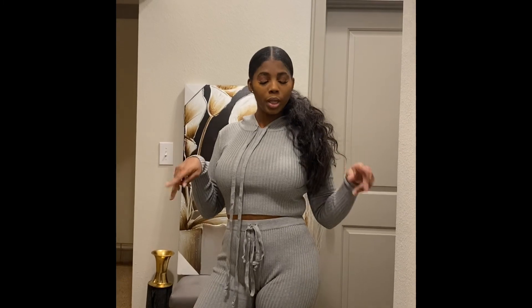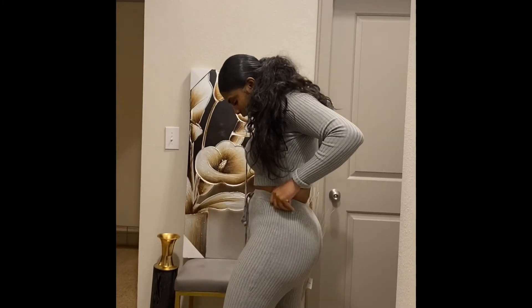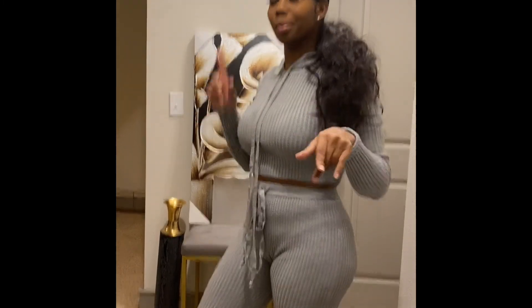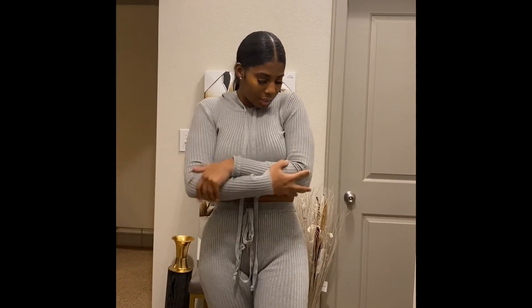Ladies, outfit number two. This one is really, really cute, really, really comfy. I really like this and I wish I knew what this one was called because I went and tore the tag off. But I'll put it in the description box below because I'm pretty sure it's in my room somewhere. But yeah, let's get into this — it's like super comfortable and the material is very lightweight.